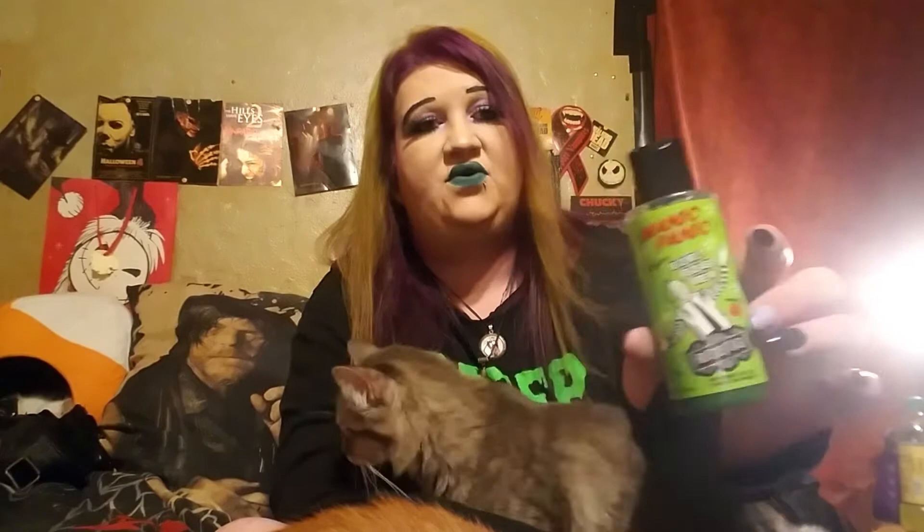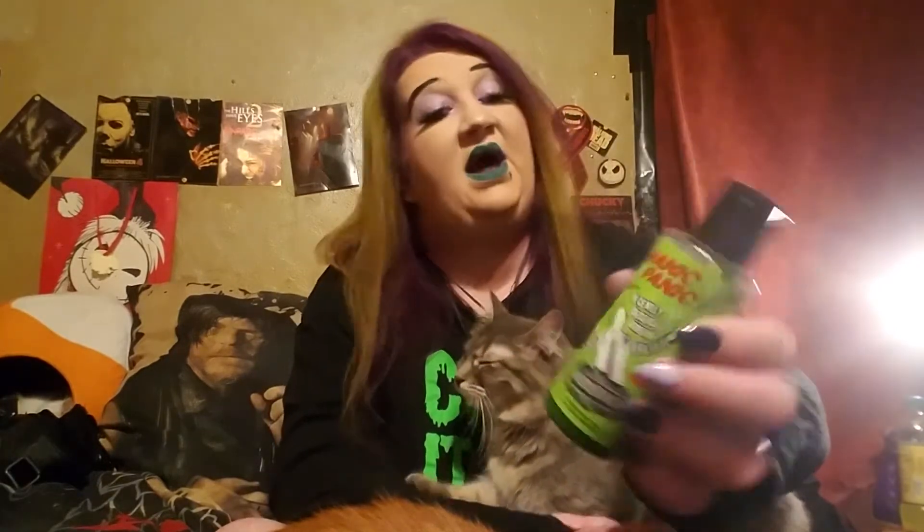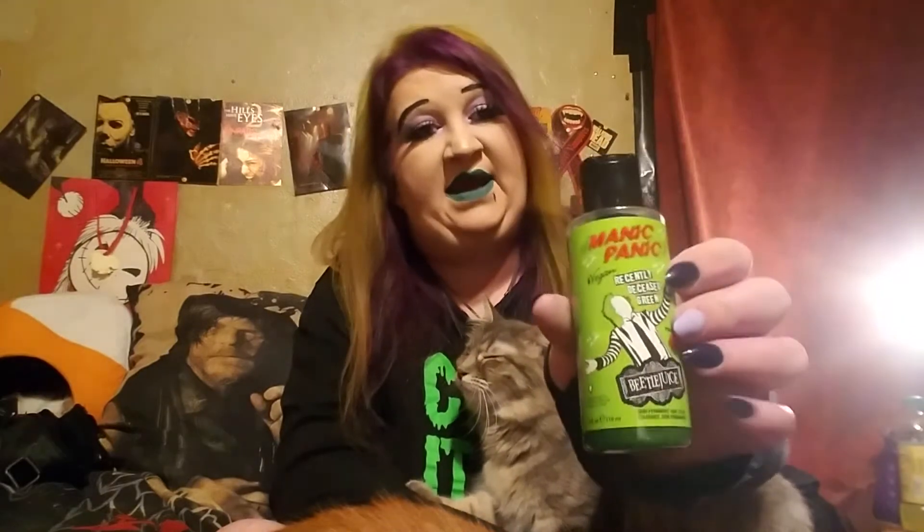The green one I used is Manic Panic — it's the Recently Deceased green, Formula 40. It's the Beetlejuice one. I've never seen this hair dye before, so I don't know if it's new or if I've just never seen it because they run out of it so quickly. I got it because, being me, it's Beetlejuice — I'm in love with it.